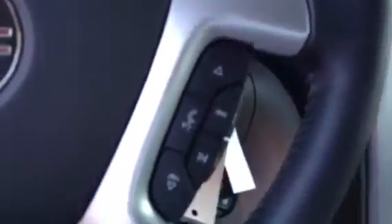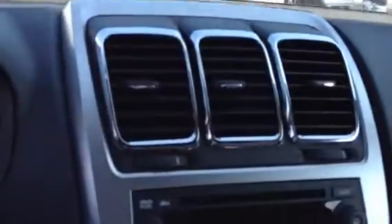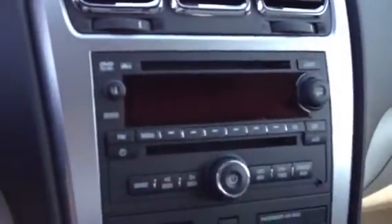Bluetooth is standard, as well as cruise control and tilt-telescopic wheel. There is a USB port for your iPod, MP3 player, or iPhone, which will allow the stereo to control it. This particular Acadia also has a sunroof, a flip-down DVD player, and an automatic rear hatch.